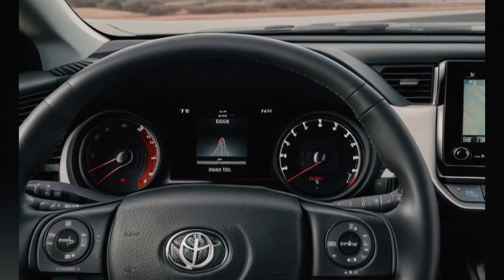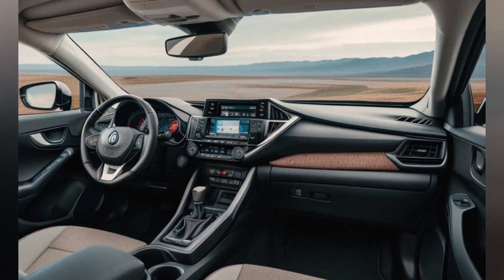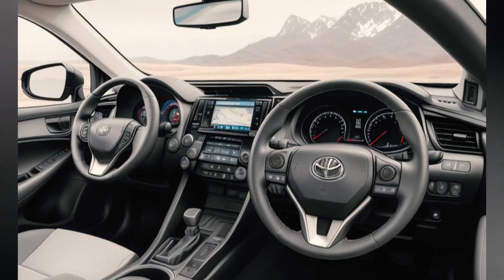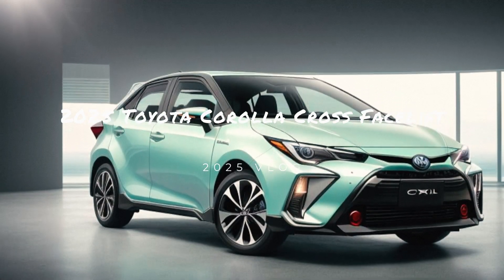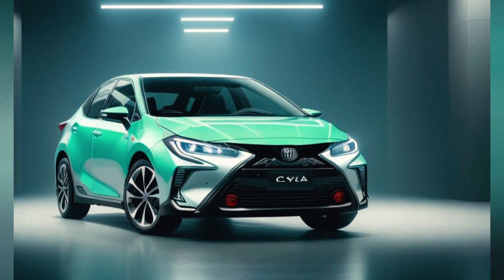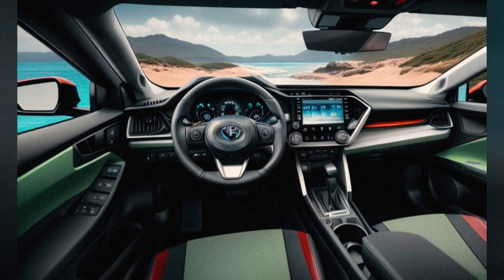Updated alloy wheel options ranging from 17 to 19 inches feature sportier and more refined designs to match the vehicle's new look. LED daytime running lights and taillights have been updated for a more cohesive and modern appearance. The rear bumper and tailgate have also been restyled, providing a more streamlined and sophisticated finish.